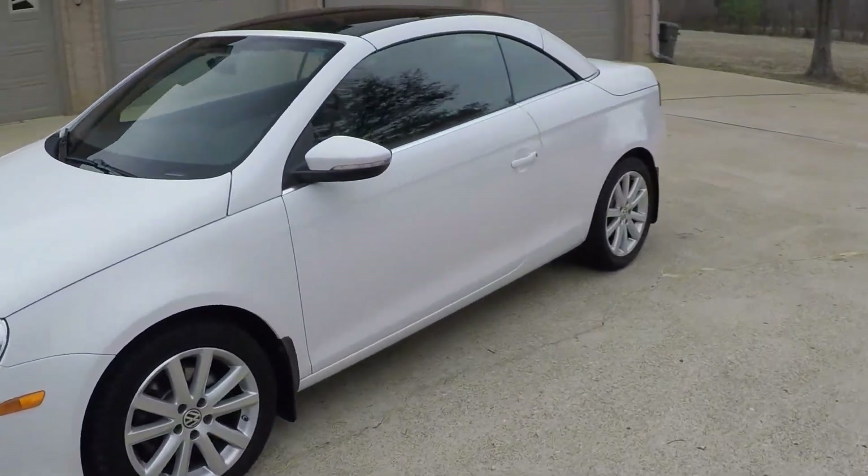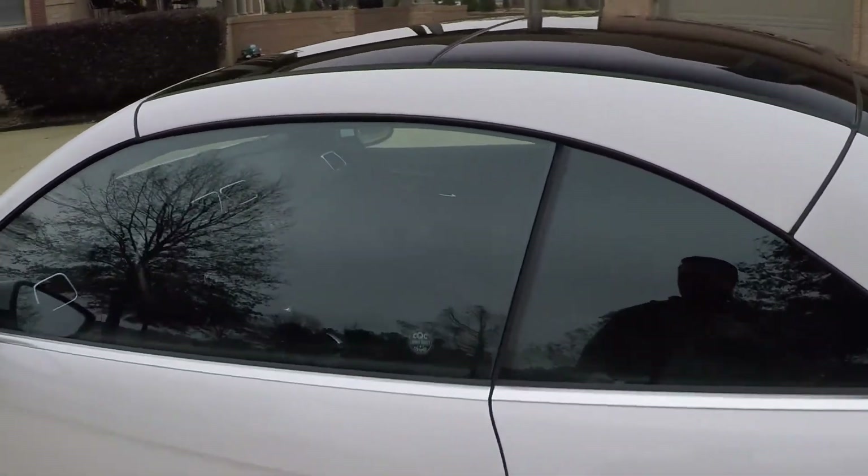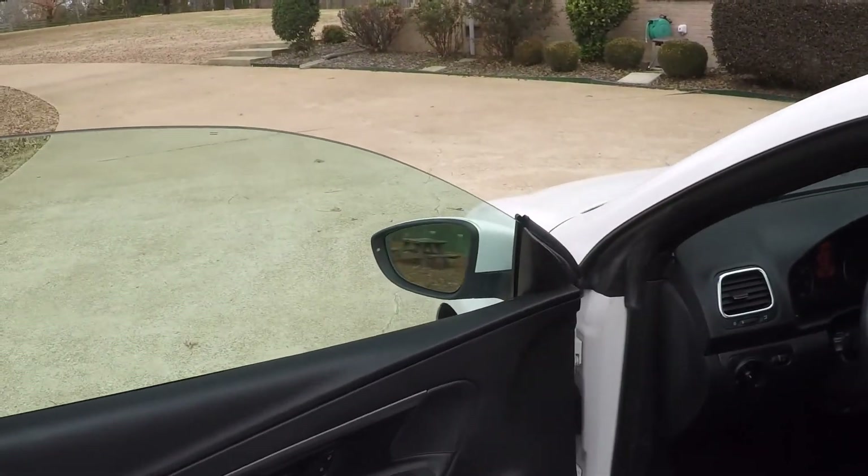Low mileage. It's got a clean Carfax. It's a California car, so no rust. Nice and clean, and it was a non-smoker.